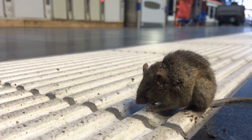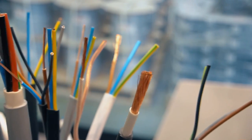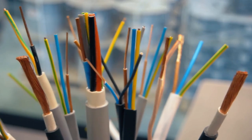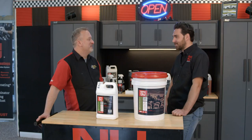Why do mice want to get into your vehicle in the first place? Well, with newer vehicles, a lot of the insulation is made from soy, so they're attracted to that. Plus it's just a warm place for them to go, especially in the winter months. The new cars are apparently delicious according to the mice.